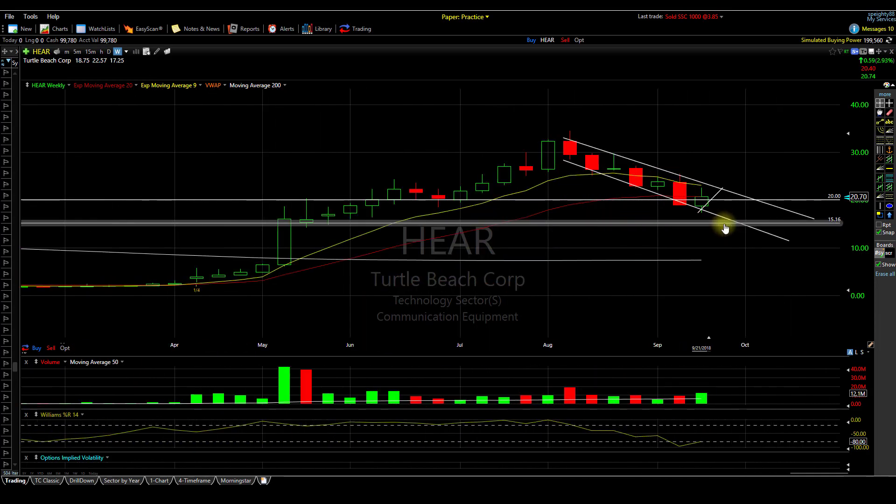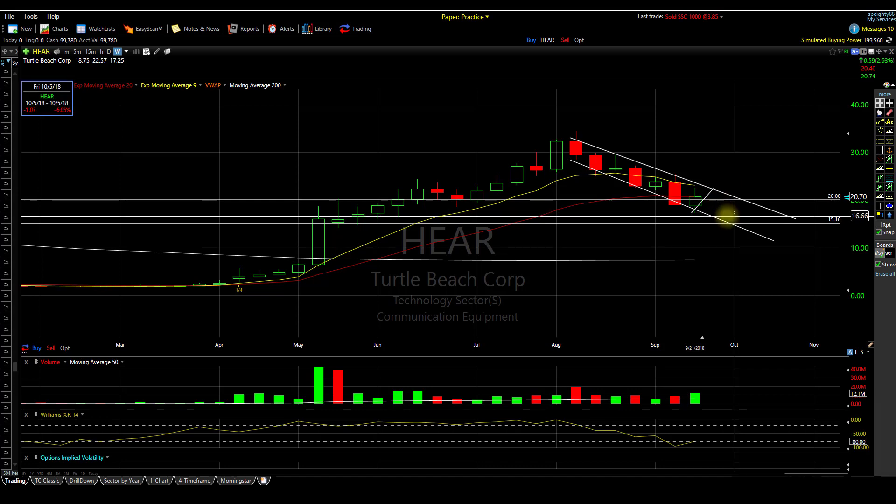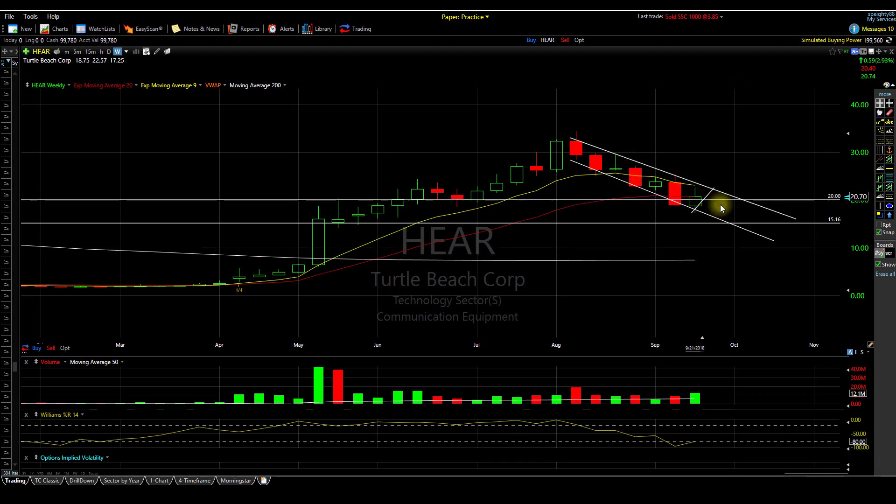Speaking of the weekly, if you look at patterns, this thing turned here — then red, red, green, red, green, red, green. You would imagine that next week it's definitely probably going to run back up to the $21 area or so, but you would also think that it's going to wind up closing down here around $16 or $17, just by looking at the trend. So we'll have to keep a close eye on it.